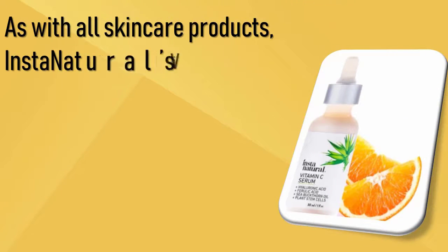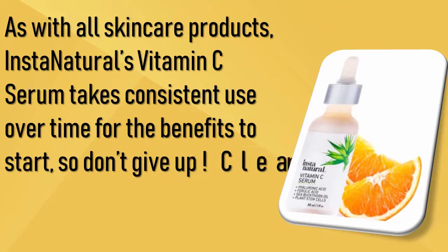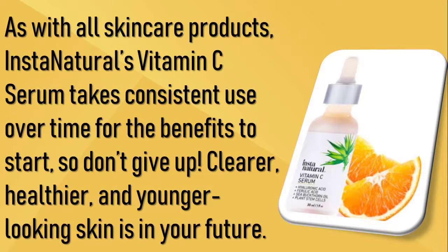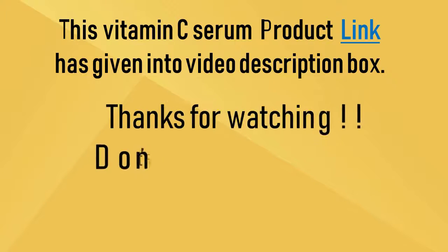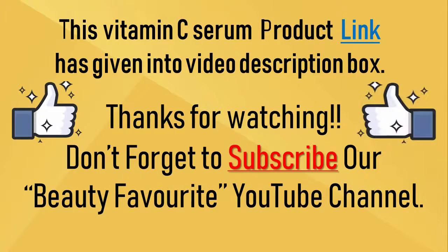As with all skincare products, InstaNatural's vitamin C serum takes consistent use over time for the benefits to start, so don't give up. Clearer, healthier, and younger-looking skin is in your future. The product link is in the video description box below. Thanks for watching, and don't forget to subscribe to our beauty YouTube channel.